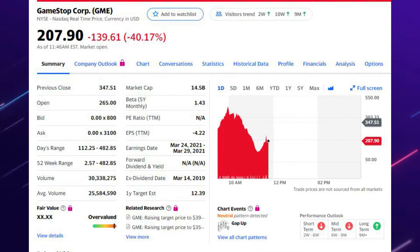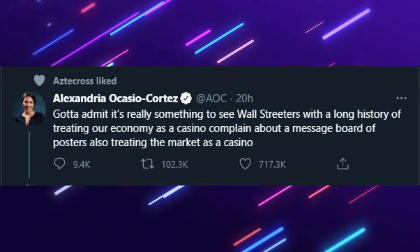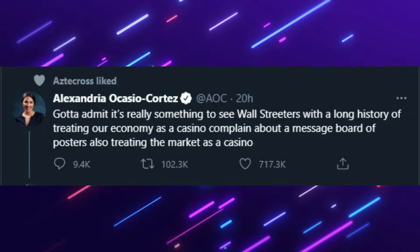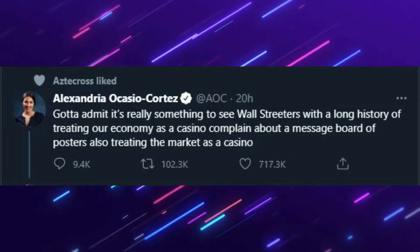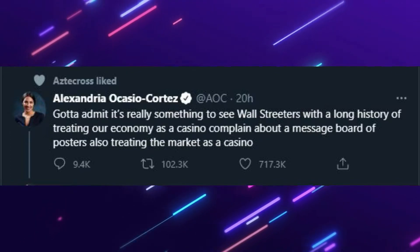The hype was so big that President Biden put out an investigation into the stock market to look into the GameStop stock — it's made national news. Alexandria Ocasio-Cortez stated: 'Gotta admit it's really something to see Wall Streeters with a long history of treating our economy as a casino complain about a message board of posters also treating the market as a casino.' She's referring to millions of people on Reddit coming together and saying they're going to invest in GameStop. If you have shares, it looks like it's going to fall — I'd hurry up and sell before it goes down further.